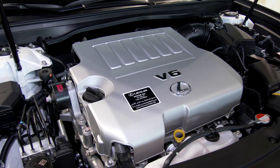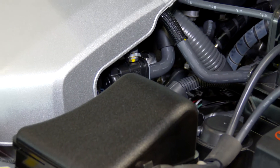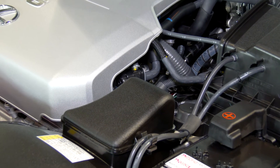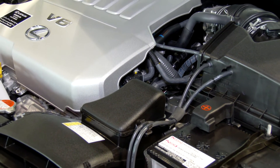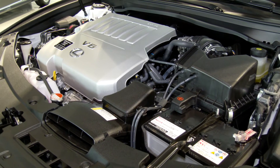As on display, the ES continues to be offered with the 3.5-litre V6 engine, with its 4-cam 24-valve powerhouse, which develops some 272 horsepower. There is also a 4-cylinder 2.5-litre twin-cam 16-valve version, which develops 181 horsepower.